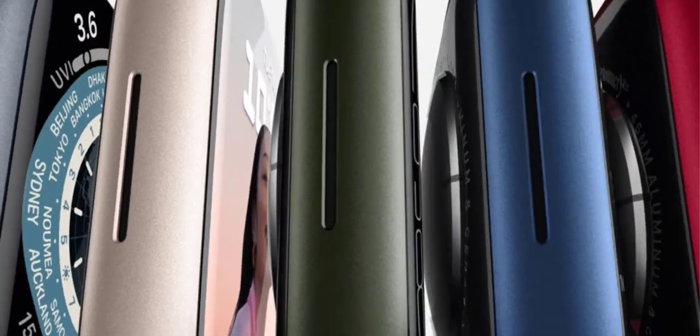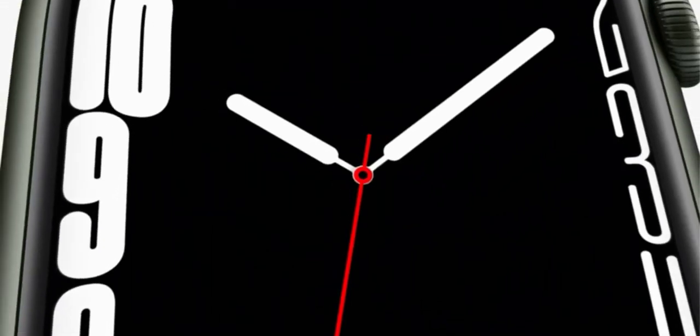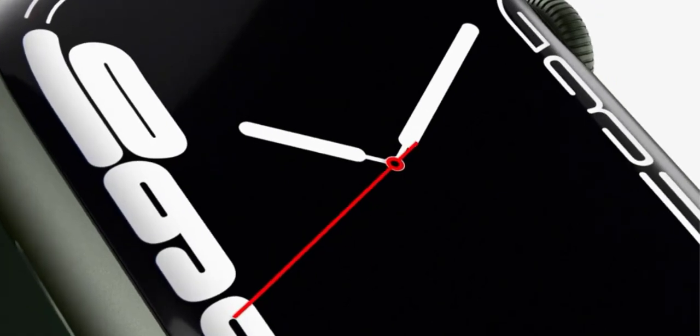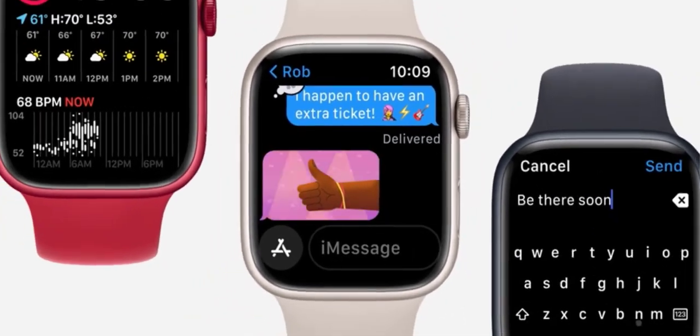Apple Watch Series 7, GPS 41mm — a smartwatch with green aluminum case and clover sport band. Features include fitness tracker, blood oxygen and ECG apps, always-on Retina display, and water resistance.